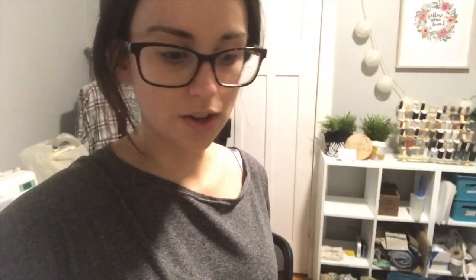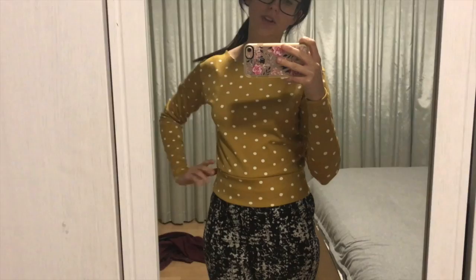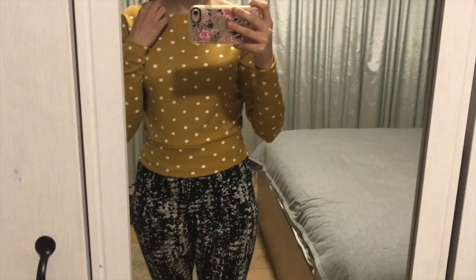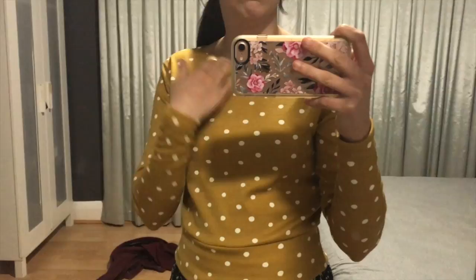I'm cutting out my Astoria out of this gorgeous mustard knit and I'm really excited to see how it turns out. I've decided I'm not going to add any length, though I'm not sure if that's the right move — we'll see. I've nearly finished it now. It's such a quick make — I'd forgotten how quick it is to sew. I've sewn it all on my sewing machine and I just haven't hemmed the sleeves or done the neckband yet.